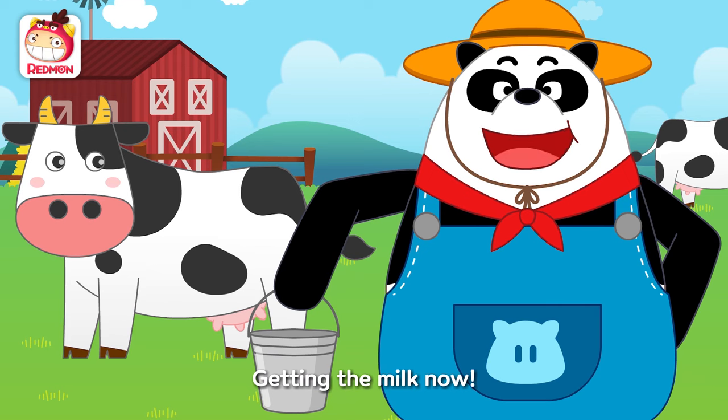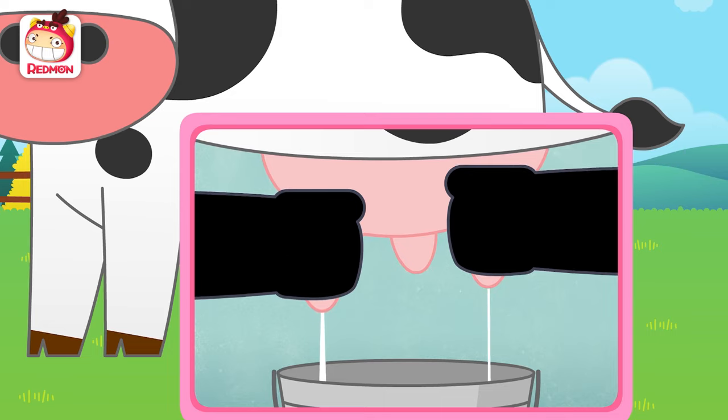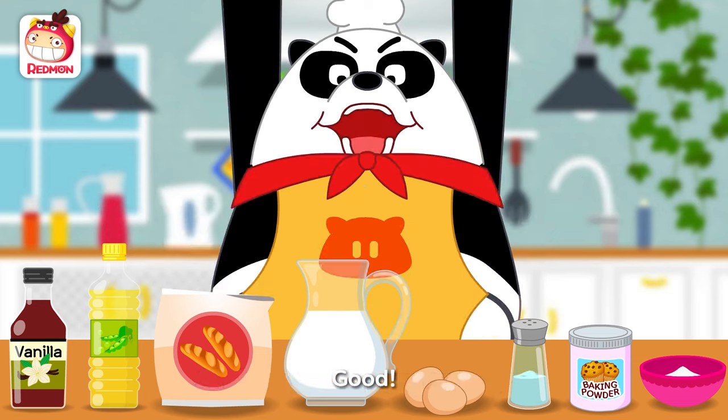Getting the milk now! All the ingredients are set, right? Good! Good!